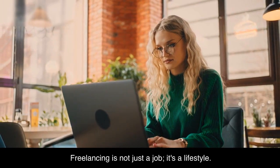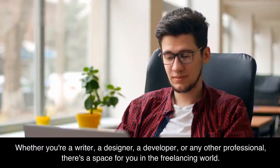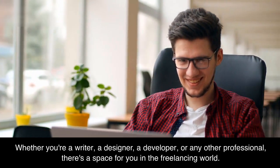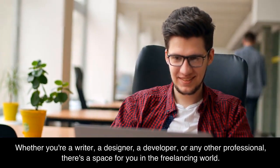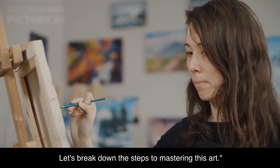Freelancing is not just a job, it's a lifestyle. Whether you're a writer, a designer, a developer, or any other professional, there's a space for you in the freelancing world. Let's break down the steps to mastering this art.